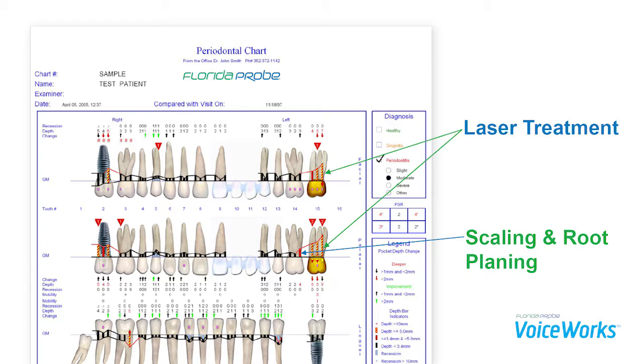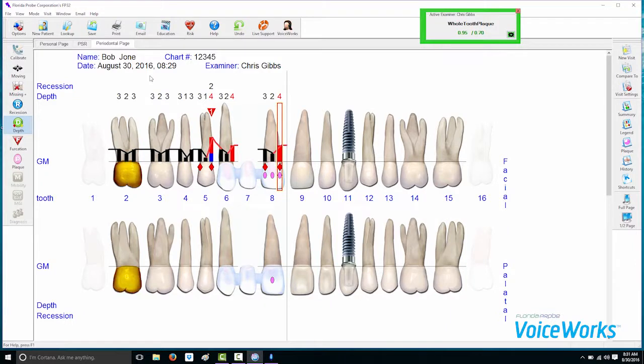So imagine if you could pop that headset on and, as you're reading through your pocket depth numbers, if you reach a certain level, we have the capability for the computer to actually say 'laser' or 'laser recommended.' For example: 3, 1, 5 — 3 — midline — 1 — laser recommended — 5.